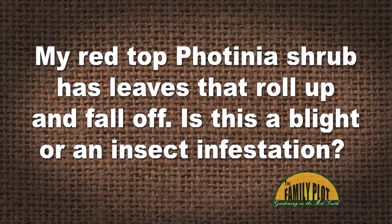My red-top fatinia shrub has leaves that roll up and fall off. It puts out again in a different spot and the same thing happens. Is this a blight or an insect infestation? I planted them probably 35 years ago, kept them pruned and they have been so pretty, but now they look like they're going to die. This is Elaine on Facebook.